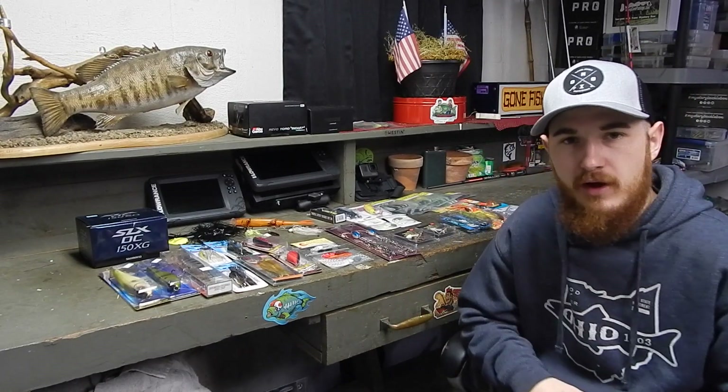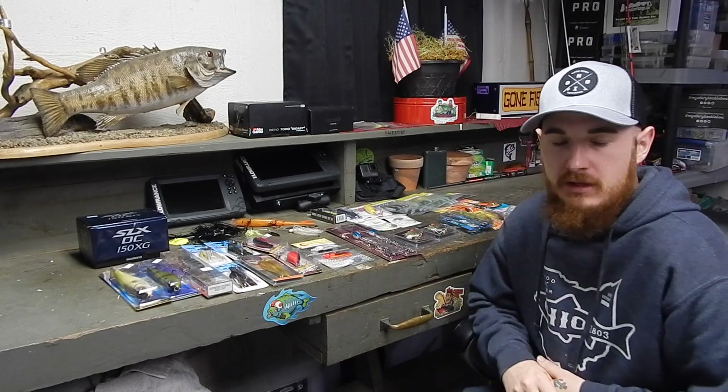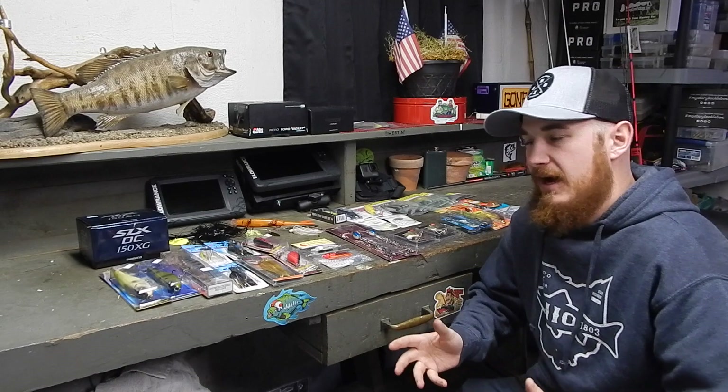Welcome to another episode of Weird Beard Fishing. I'm going to change it up from my normal routine of only going out and fishing. Today, I'm going to talk to you guys about the Columbus Fishing Expo, which I had just went to yesterday.